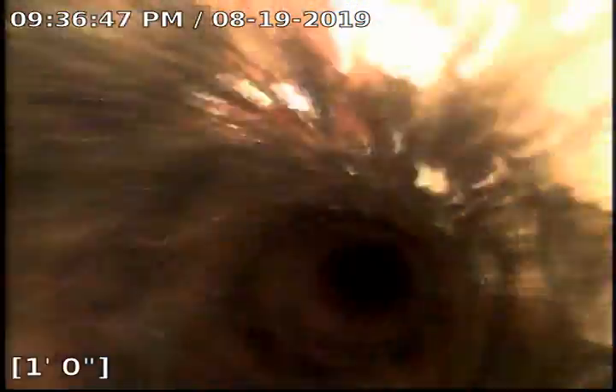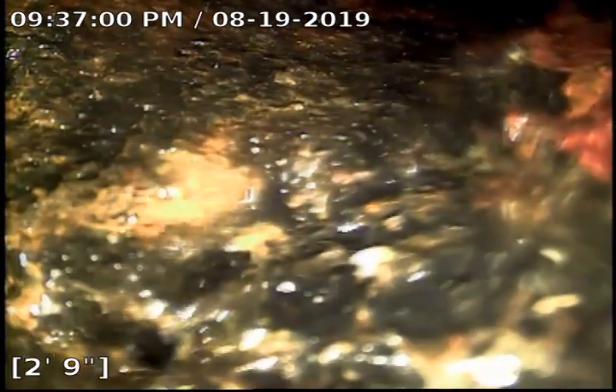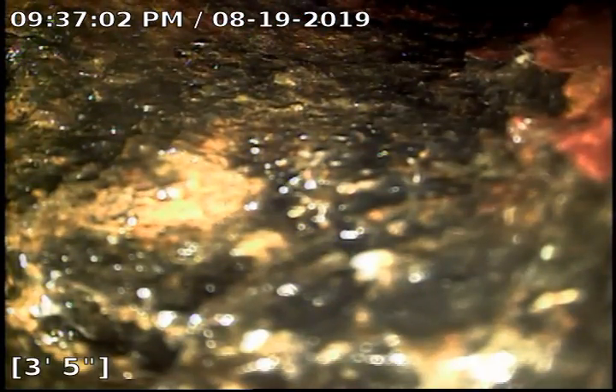These are two side-by-side cleanouts which we are inspecting. They both tie in right away. We just want to make sure everything is good here. This one actually picks up the hand sink — this one is a little close.